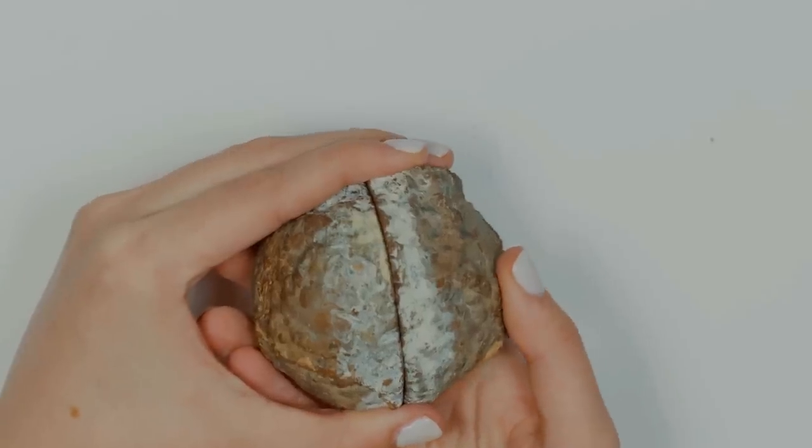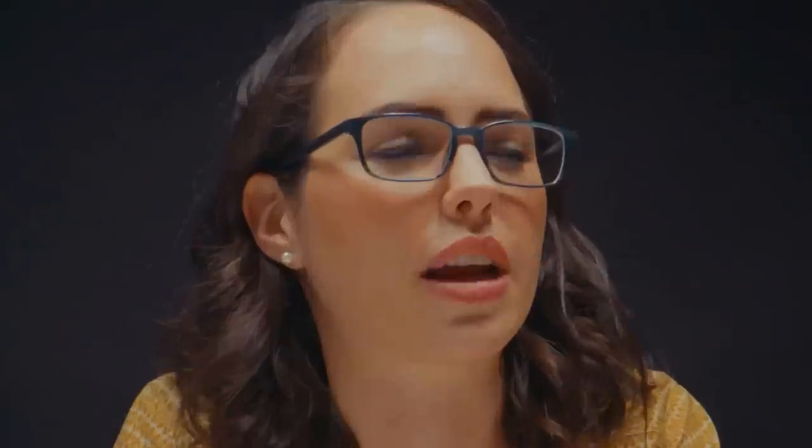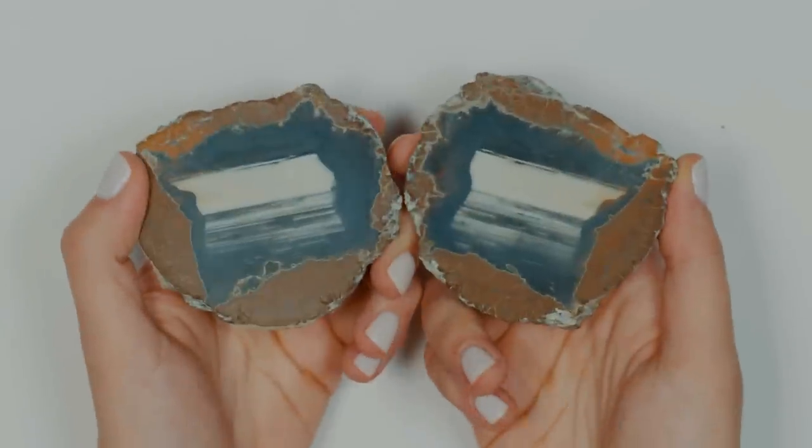It could be a geode, it could be a thunder egg. If you're a Game of Thrones fan, who knows — maybe this is a dragon egg. So next time you're hiking, bring a chainsaw or a rock saw and bring your favorite geologist to chop these babies open. Forget about hiking, let's have some fun. Just don't chop your hand open. Boring old rock — really cool thunder egg.